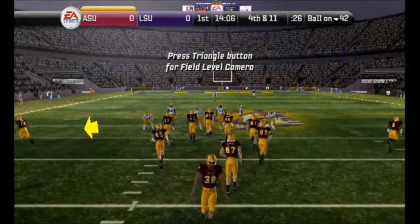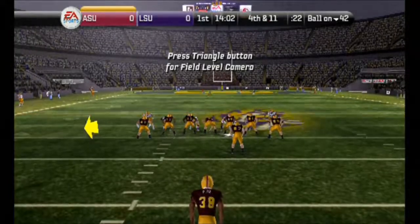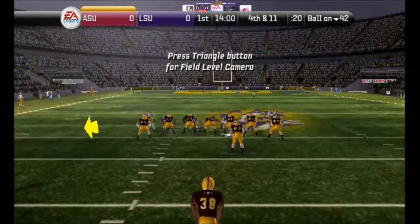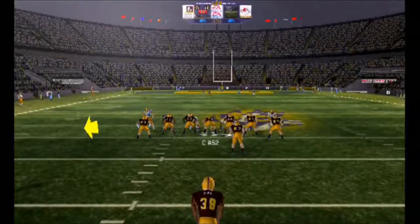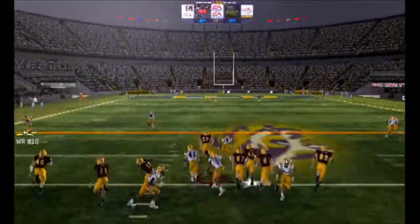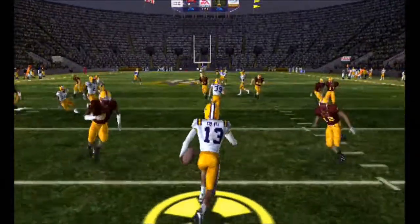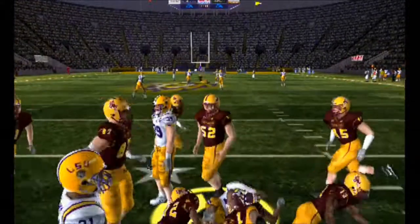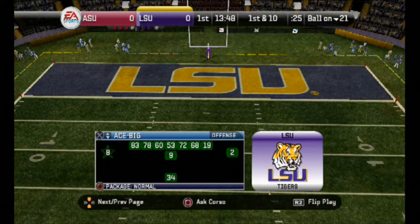Arizona State lining up the punt. Number 13 is the return man. Number 38 punts it and this is a wonderful kick. Number 13 takes it to the 12. Now the offense will come out and see if they can't get an early lead on their first drive.